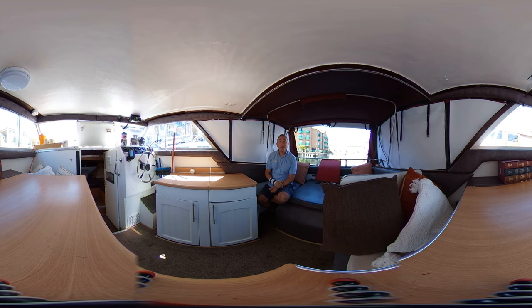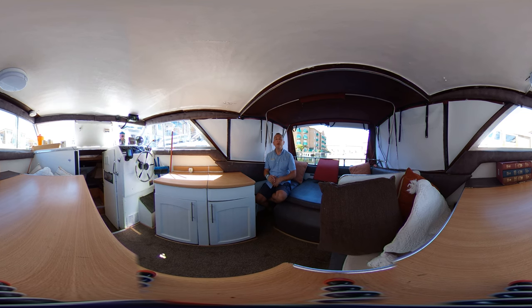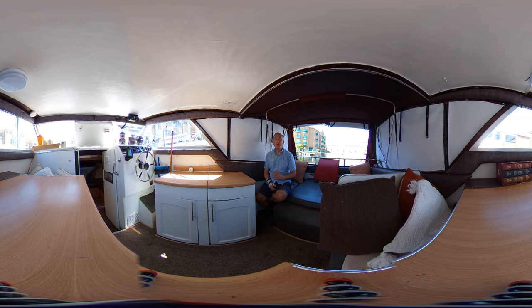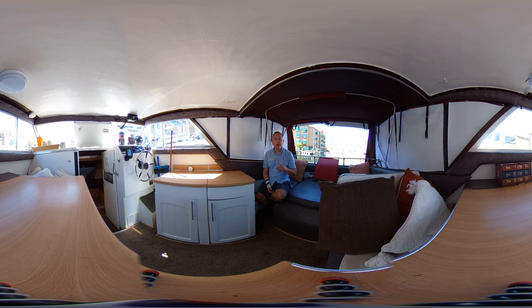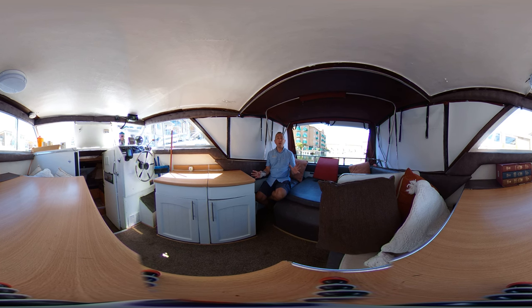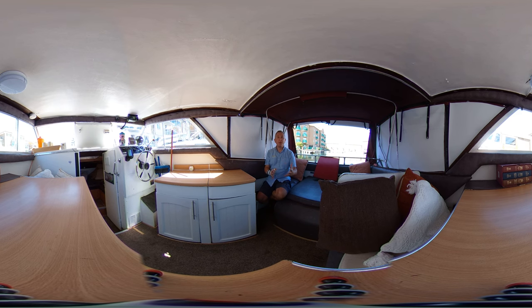Hi boat fans, this is Tim from Boatshed Brighton on board this Bayliner 2250 Skagit for a look around the interior in glorious virtual reality. You can click and drag your screen or touch and drag your screen and look up, down, left, or right whenever you like — you don't have to look where I'm looking. We hope this groundbreaking feature will give you an idea of the space this boat represents and if she might work for you.